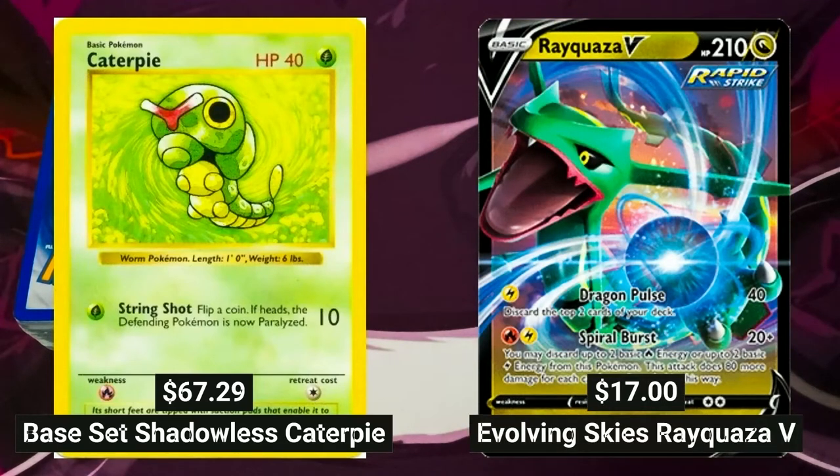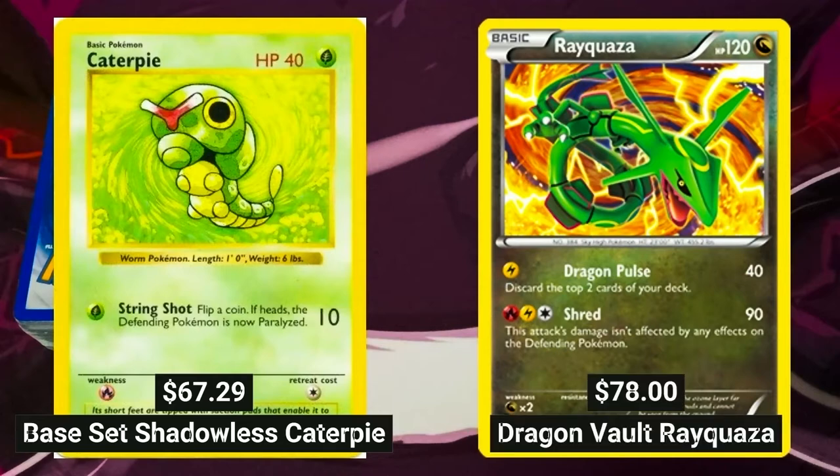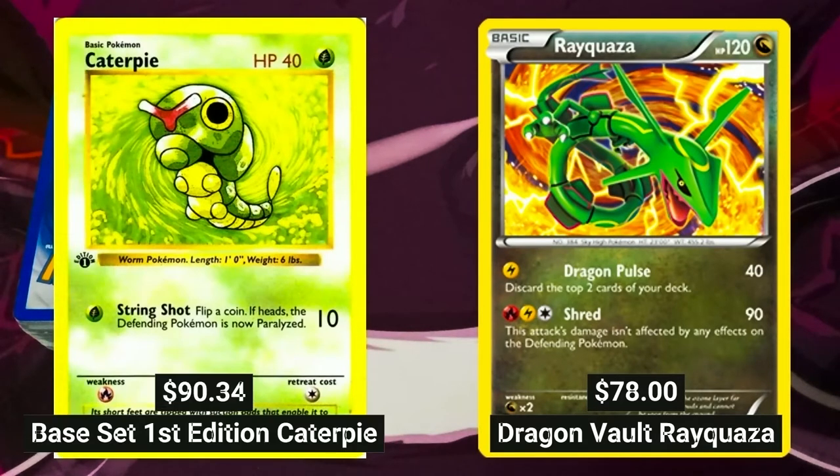An Evolving Skies Rayquaza V of the same PSA 9 grading was sold for $17. A PSA grade 9 Rayquaza from Dragon Vault was sold for $78.00 on average. And a base set First Edition Caterpie of PSA grade 9 can go up to $90.34.